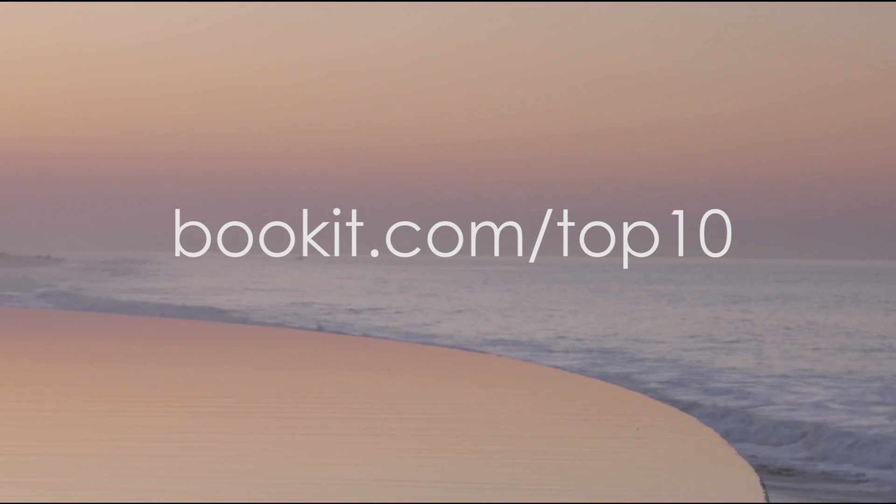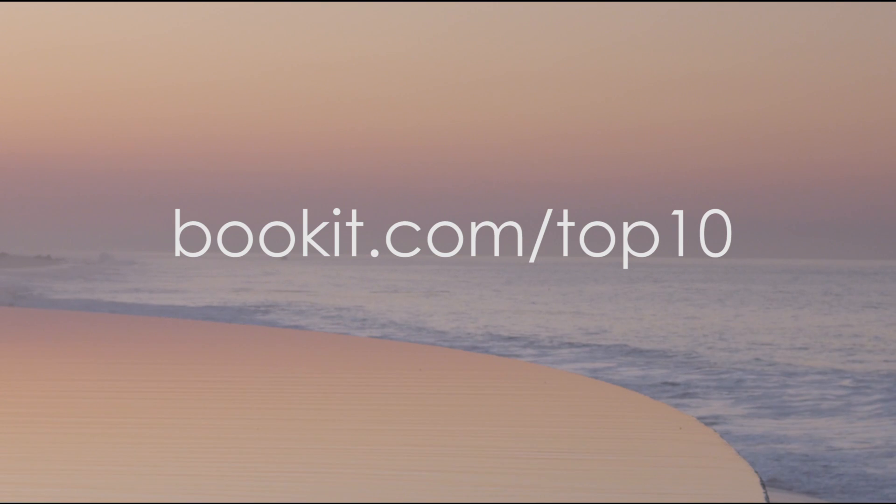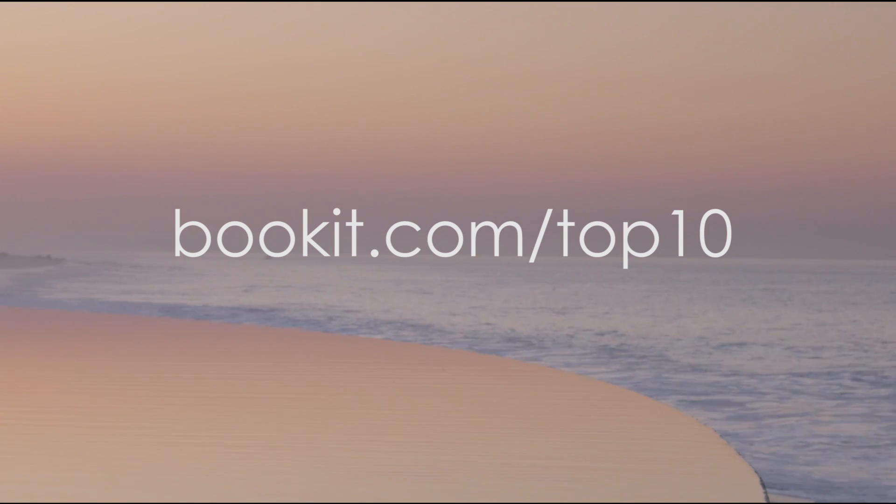For more in-depth reviews of Top 10 family-friendly, all-inclusive resorts highlighted in this preview, along with other Top 10s for 2014, go to BookIt.com slash Top 10.